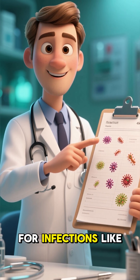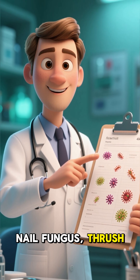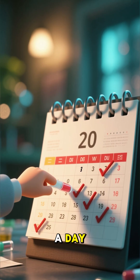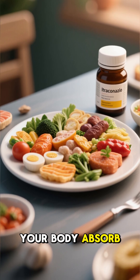Doctors prescribe it for infections like ringworm, athlete's foot, nail fungus, thrush, and even some serious internal fungal infections affecting the lungs or other organs. It's usually taken once or twice a day, and here's the key: always take it after a full meal to help your body absorb it better.